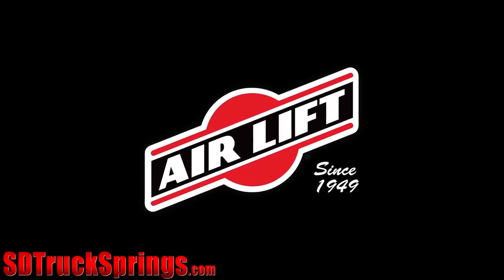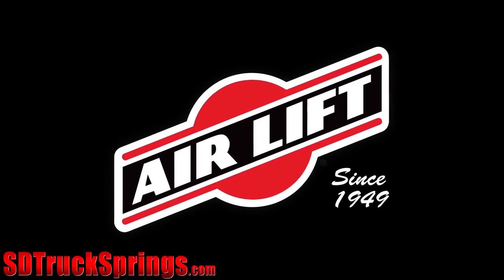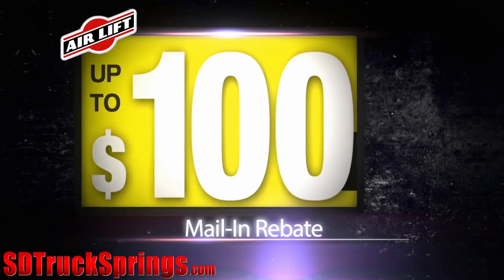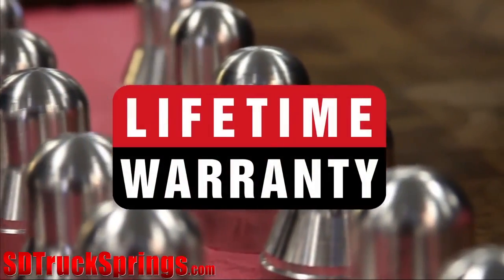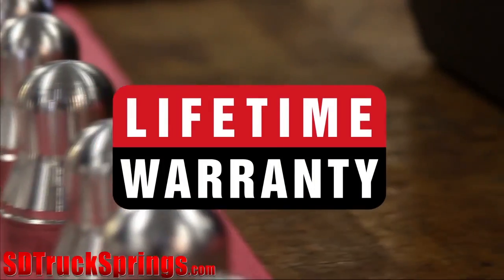Airlift, however, does an amazing job of pleasing their customers. Offers such as rebates, a 60-day satisfaction guarantee, and a lifetime warranty on their products are just some of the highlights from Airlift.